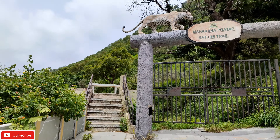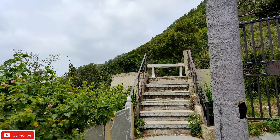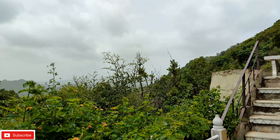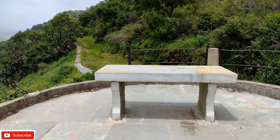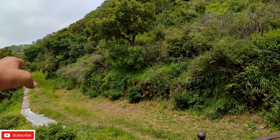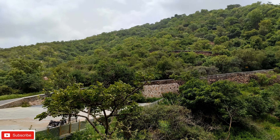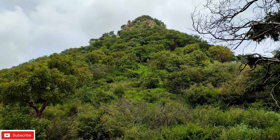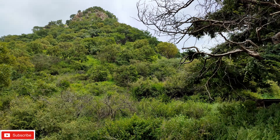If you are a nature lover, you can join them. There is trekking through the entire jungle here, going through the middle of the village with a man gate at the entrance. This jungle is called Sajjangarh Wildlife Sanctuary. The trekking route goes deep into the area, which is situated in the mountains of the south.